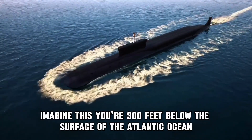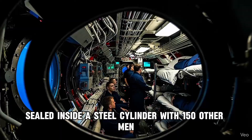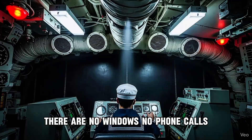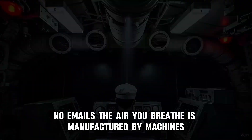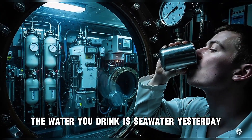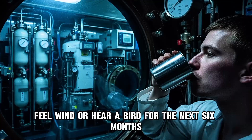Imagine this. You're 300 feet below the surface of the Atlantic Ocean, sealed inside a steel cylinder with 150 other men. There are no windows, no phone calls, no emails. The air you breathe is manufactured by machines. The water you drink was sea water yesterday, and you won't see sunlight, feel wind,